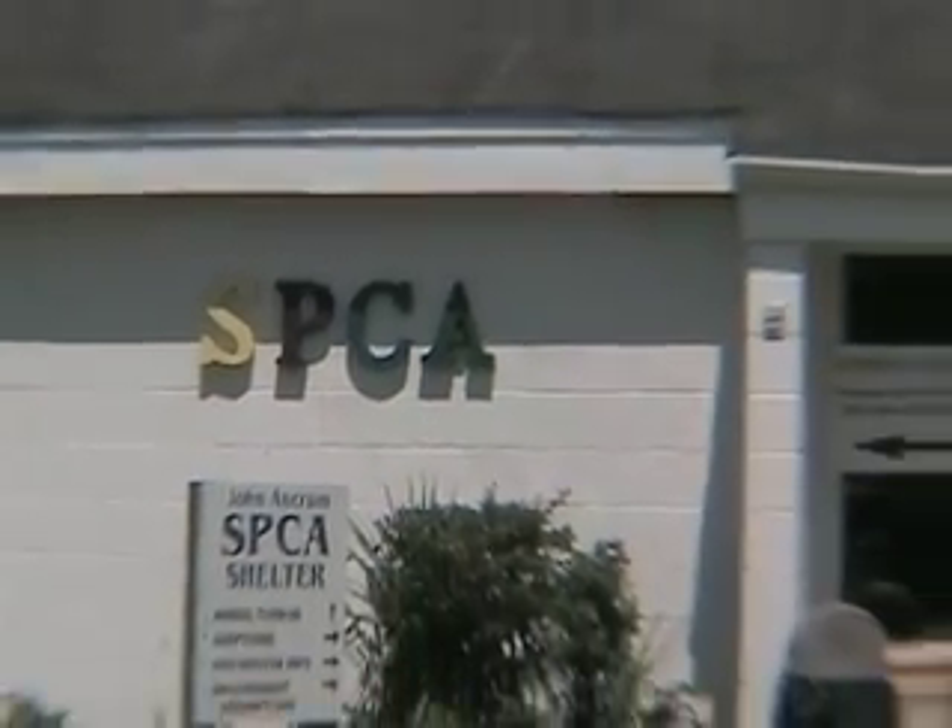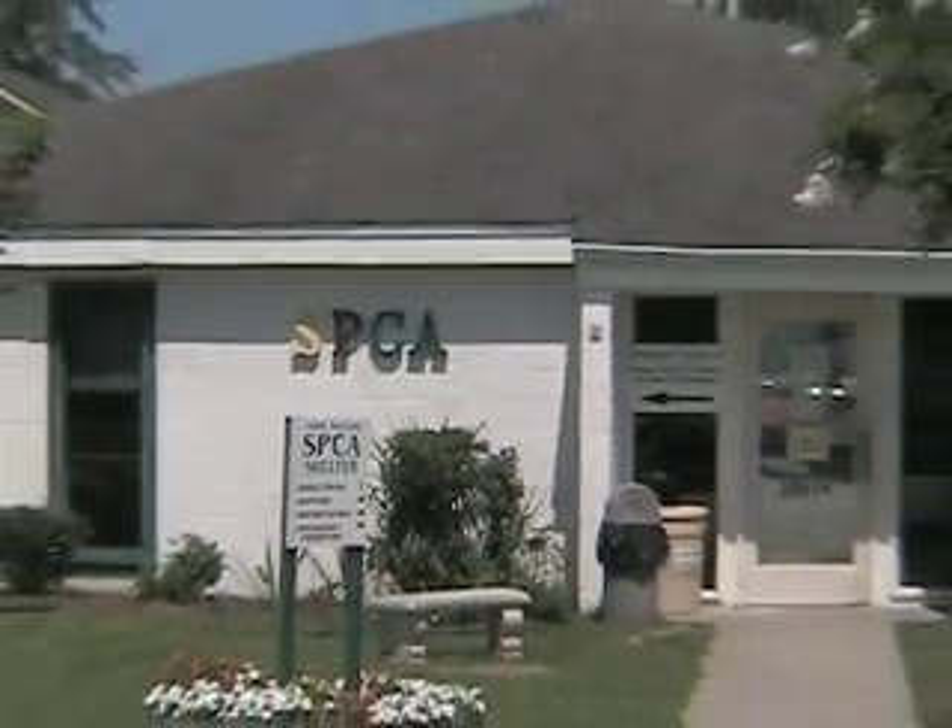If you have a dog that has recently been to an animal shelter, you may have noticed that it is feeling under the weather.